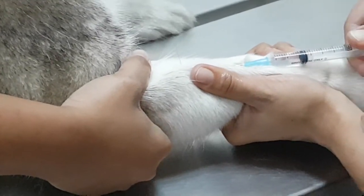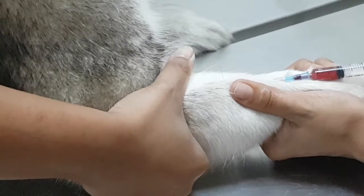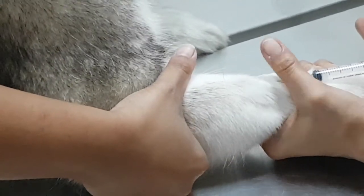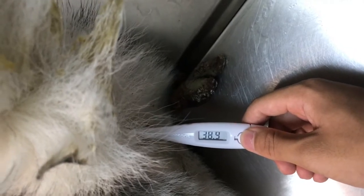Here is the footage of the injection. Now we are taking its temperature. As can be seen here, it has a normal temperature of 38.9 degrees.